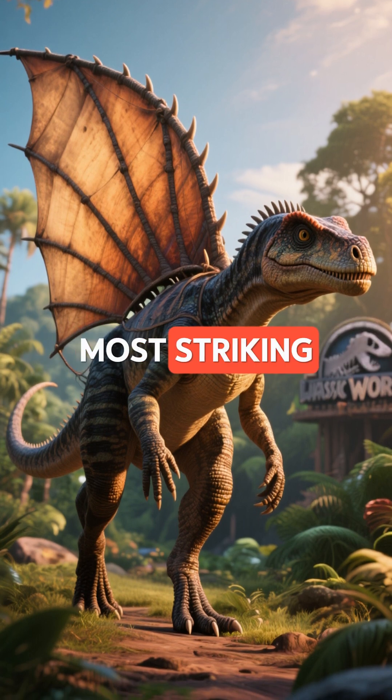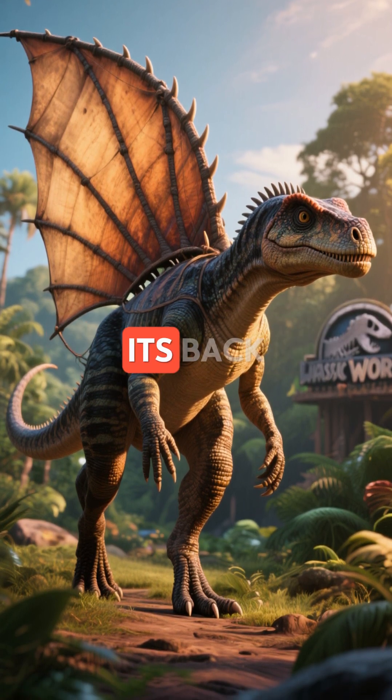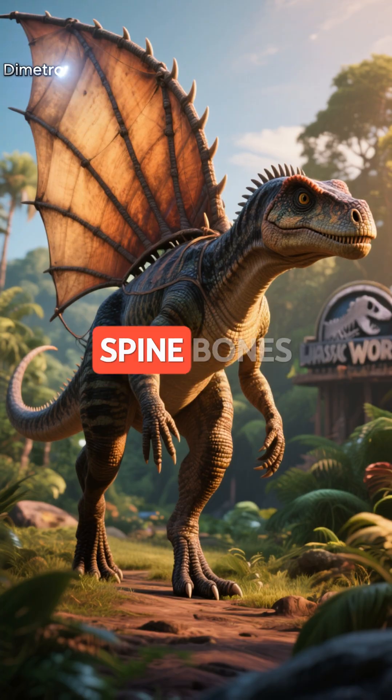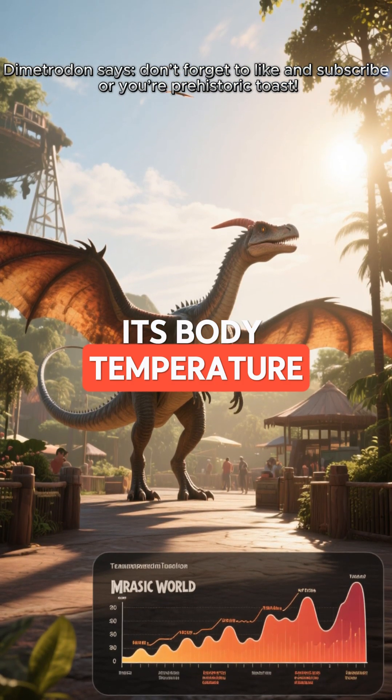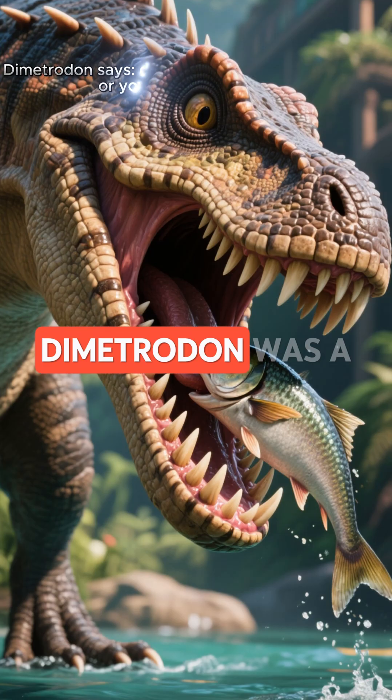One of Dimetrodon's most striking features was the large sail on its back, formed by elongated spine bones. Scientists think that sail helped regulate its body temperature, soaking up heat in the morning and cooling off in the afternoon.